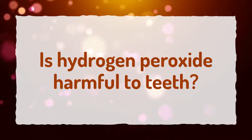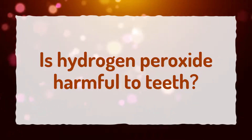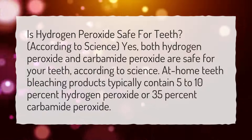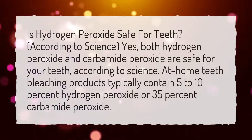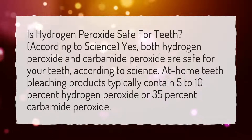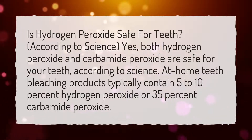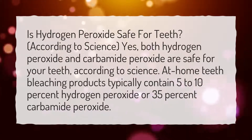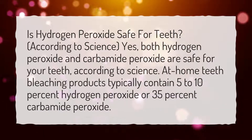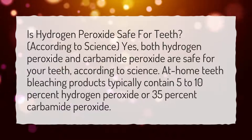Is hydrogen peroxide harmful to teeth? According to science, both hydrogen peroxide and carbamide peroxide are safe for your teeth. At-home teeth bleaching products typically contain 5–10% hydrogen peroxide or 35% carbamide peroxide.